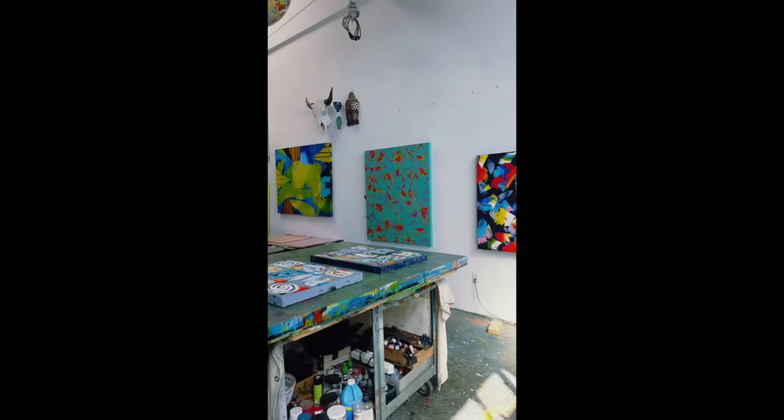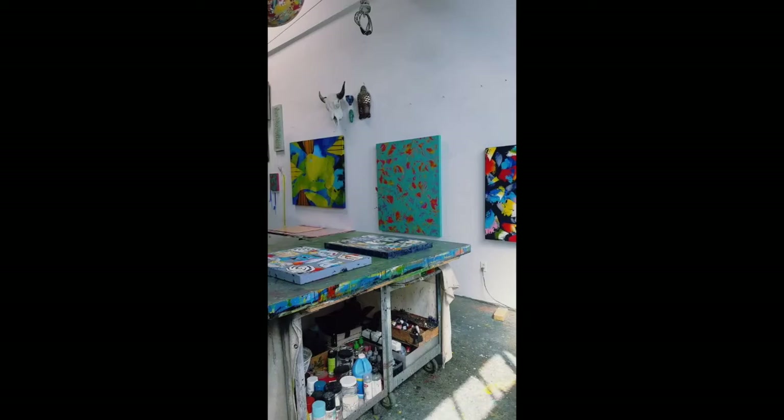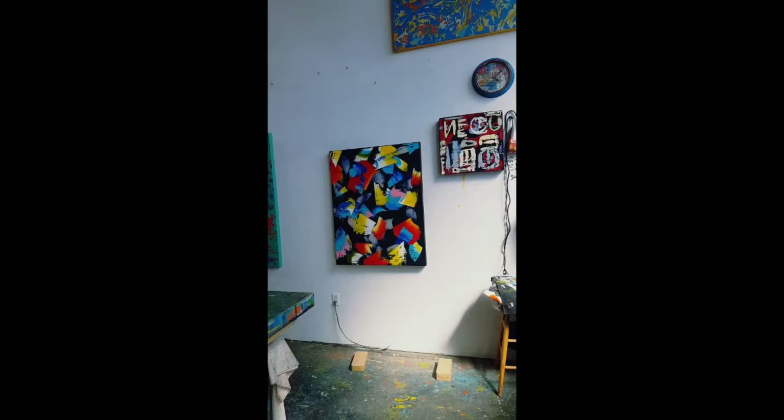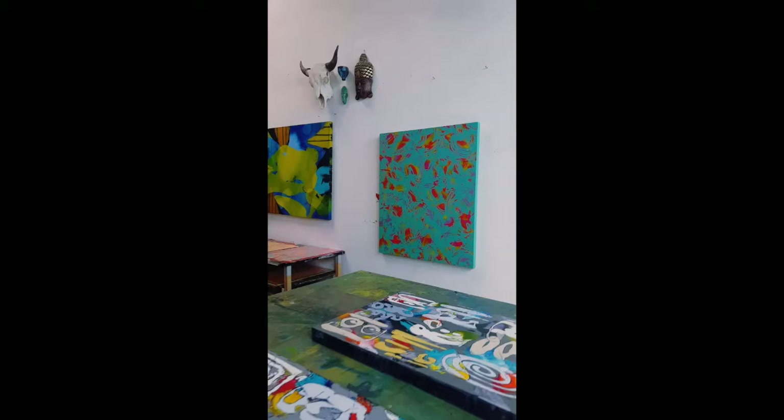I wanted to give you a little tour through our working paint studio here in Oakland, California. This wall you're seeing right here is our main painting wall — we have works in progress and some finished paintings on the wall. This one is one of Mark's mercury paintings in progress.